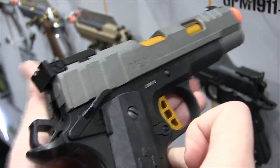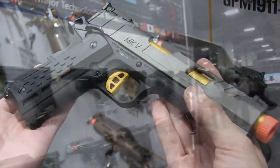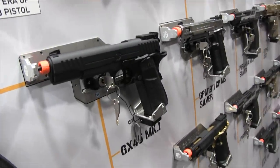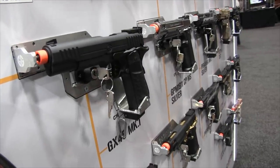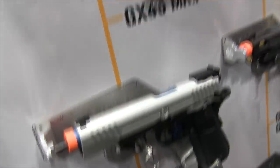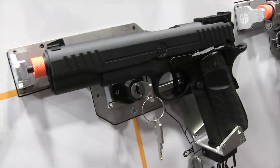In the competition line, similar to the hi-cappas, G&G has their own 1911 competition pistol series with different color schemes and grips to give that comfort and edge in performance for shooters who want a slight advantage in competitive shooting.